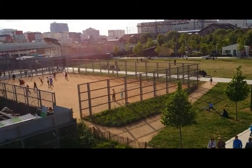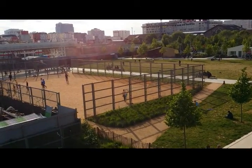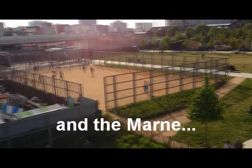The water in Paris is good. It comes from the River Seine, but it is treated well.